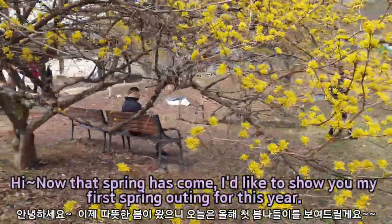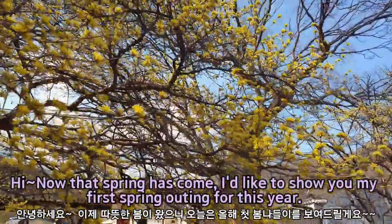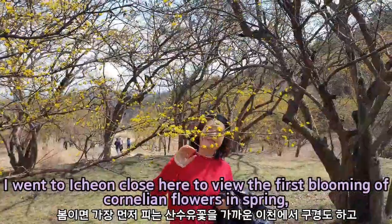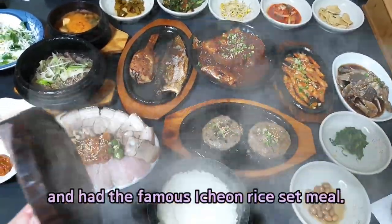Hi! Now that spring has come, I'd like to show you my first spring outing for this year. I went to Ichon, close here, to view the first blooming of Sansuyu flowers in spring.